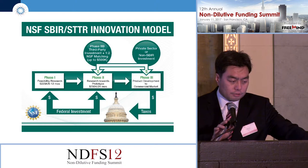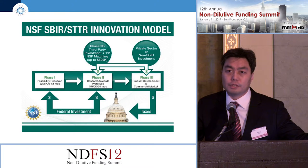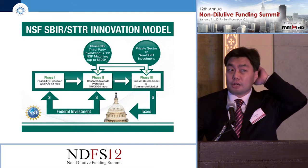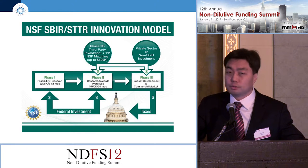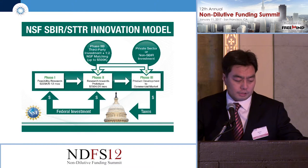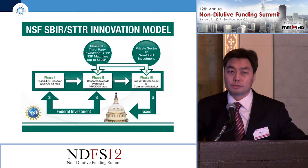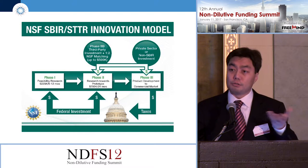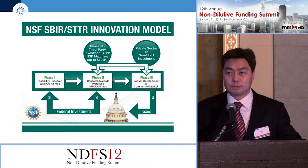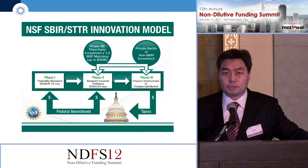Our SBIR/STTR phase one goes up to $225,000, and it's a six-month to twelve-month project. Companies typically decide how long it'll take to complete the project. Phase two goes up to $750,000 and is a two-year project. We also have a phase two-B, which we pretty much match two-to-one: for every $2 that companies raise through investors or generate as commercial revenue, we will match a dollar up to half a million dollars. So it does add up to about $1.5 million.